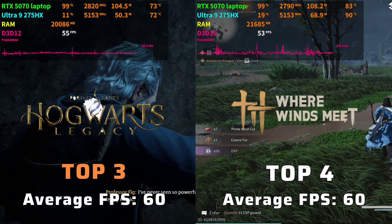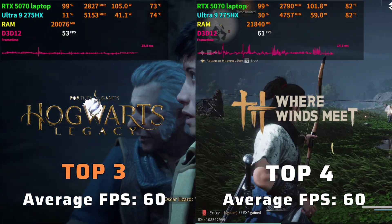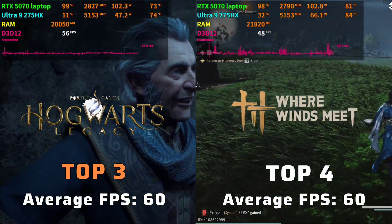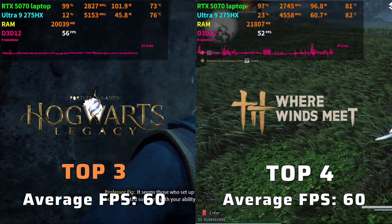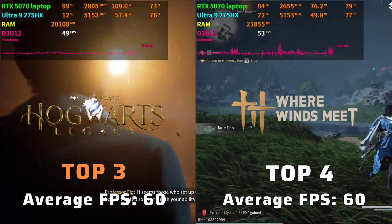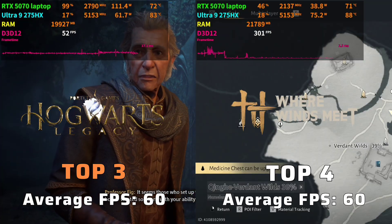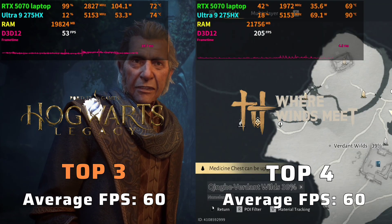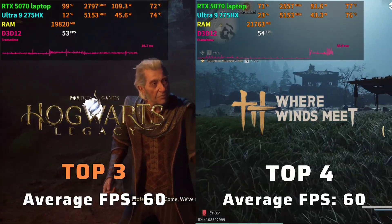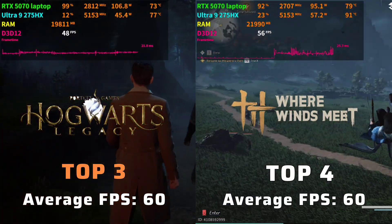Third place for smooth performance is Hogwarts Legacy, with around 60-plus FPS at maximum settings and rendering latency down to 25 milliseconds. Next is Rare Windsmith, which runs around 60 FPS at maximum settings, sometimes reaching a 70 FPS peak, with rendering latency between 17 to 50 milliseconds.